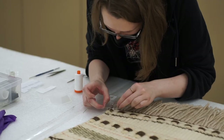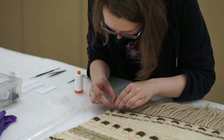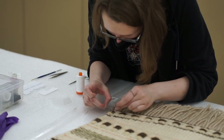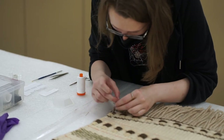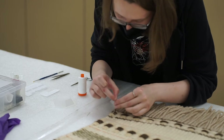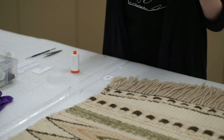The important thing when numbering a textile is you don't sew through the material. I'm going to sew through the fiber — I don't want to puncture the fabric in any way. I want to work with what's already there. Three knots, just to make sure. Then I cut off the excess. And it is numbered.